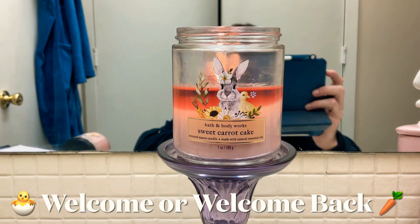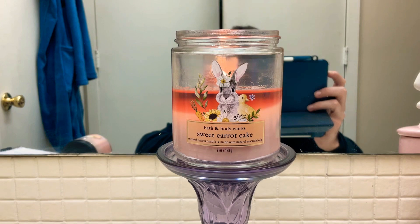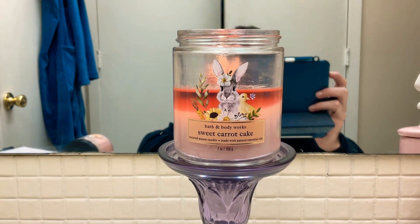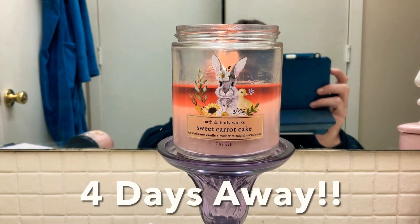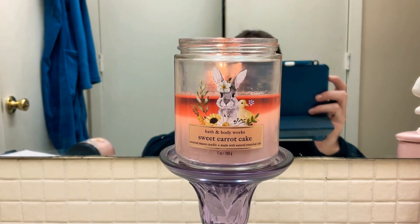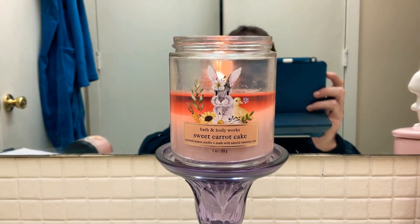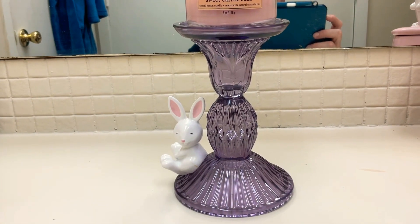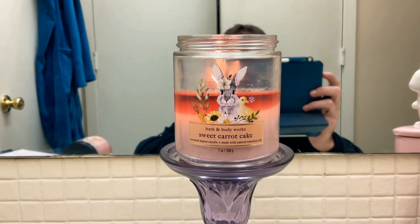Hello everyone, welcome or welcome back to my channel, This Guy Shops. My name is Chris. If you are new here, thank you so much for joining me. Since Easter is only a week away, I figured I'd go ahead and hop on here and review the Sweet Carrot Cake and the Tutti Frutti Candy one-wick candles from Bath and Body Works. I also wanted to review the new one-wick pedestal, so we'll start off with Sweet Carrot Cake.